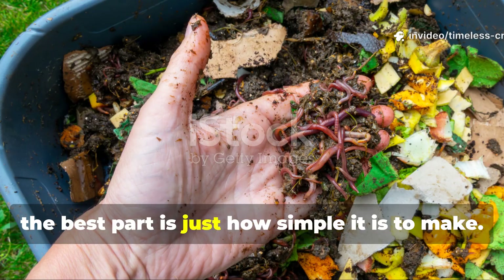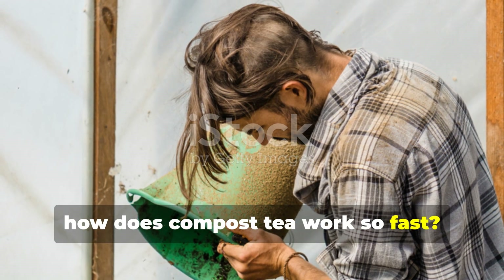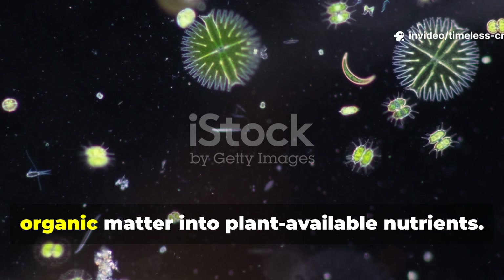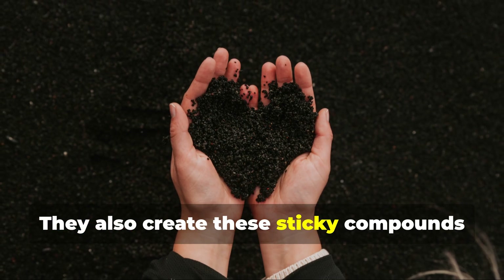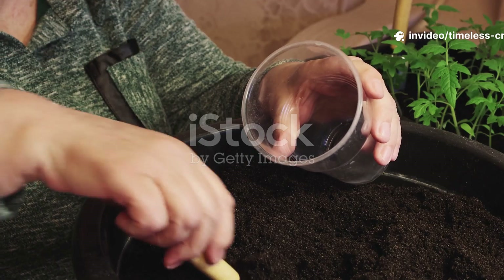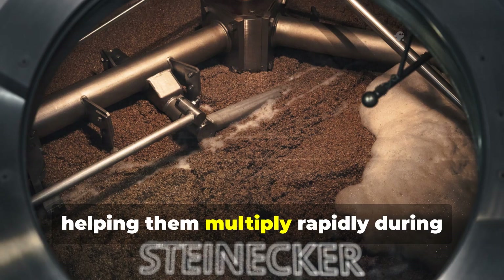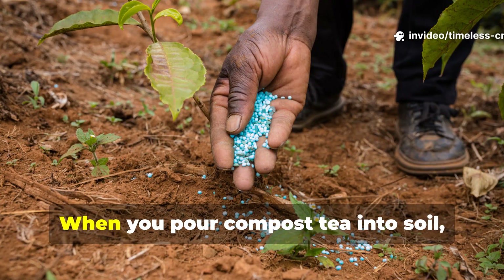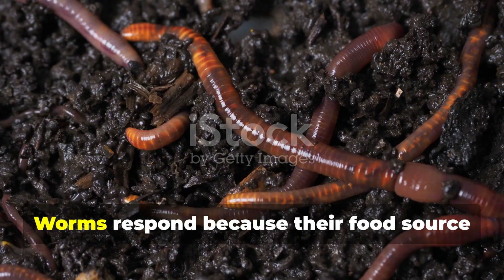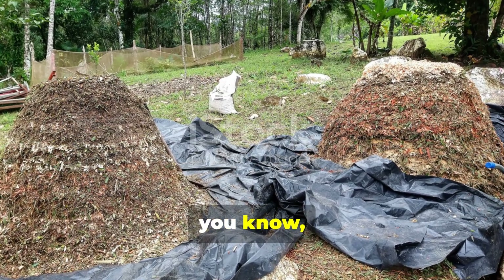Compost tea works because it delivers biology directly into the soil. The microorganisms in the tea break down organic matter into plant-available nutrients. They also create sticky compounds that bind soil particles together into aggregates, which really improves structure and airflow. Molasses plays a key role here — it acts as food for microbes, helping them multiply rapidly during brewing and after application. When you pour compost tea into soil, you're not feeding plants directly. You're feeding the entire soil food web. Worms respond because their food source explodes almost immediately. That's why the results happen fast.